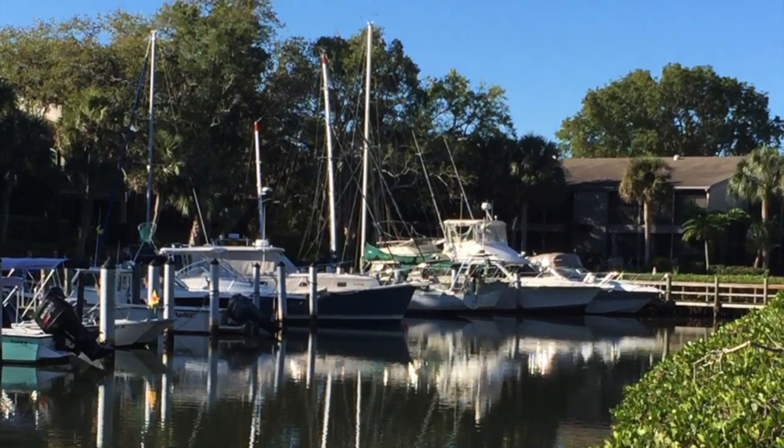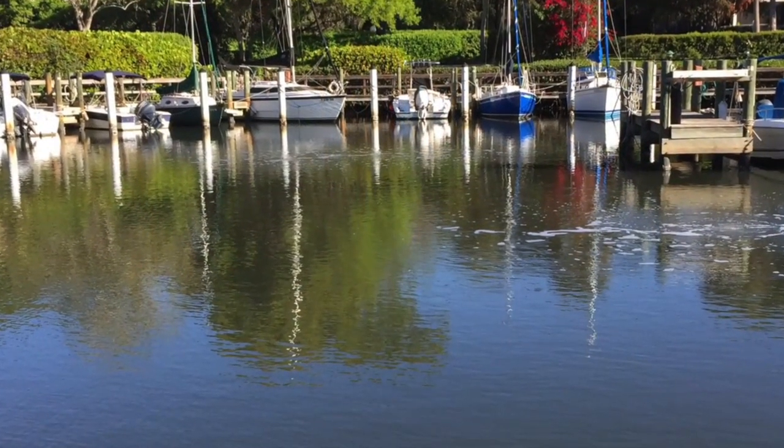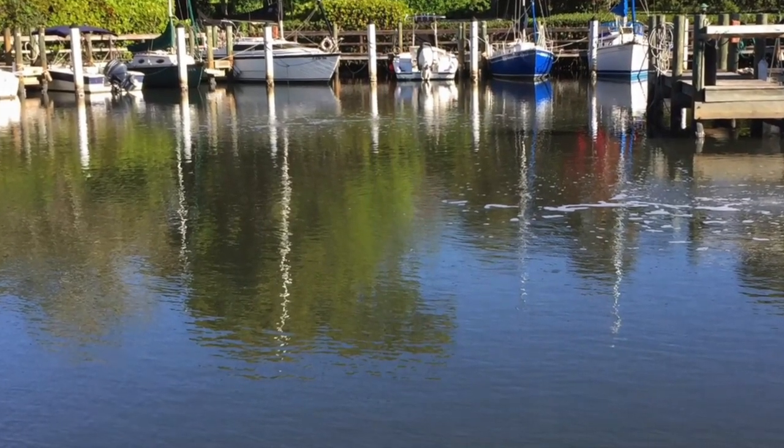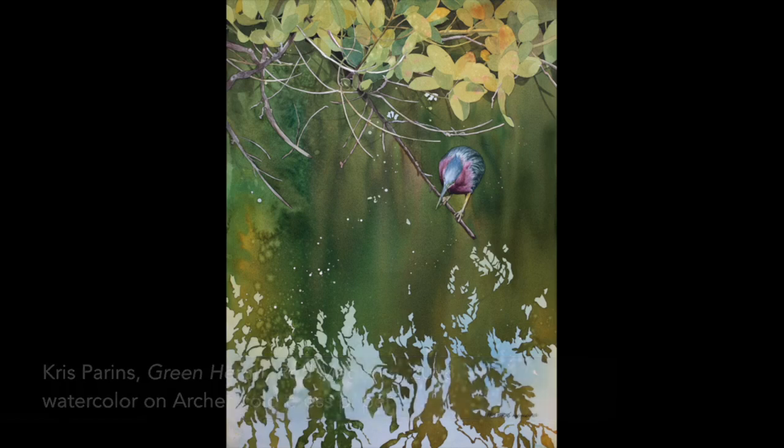I never know what inspirational sight I'll want to capture. It might be anything from a multicolored boat reflection to a quietly surfacing manatee. On this morning, I spied the green heron, secretively tucked under the mangroves, directing all of his concentration on the water below.